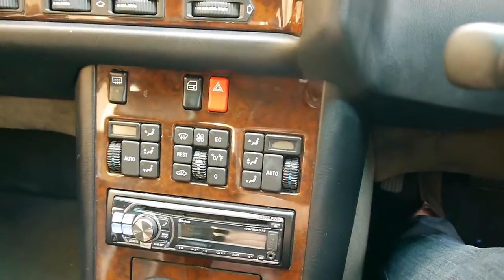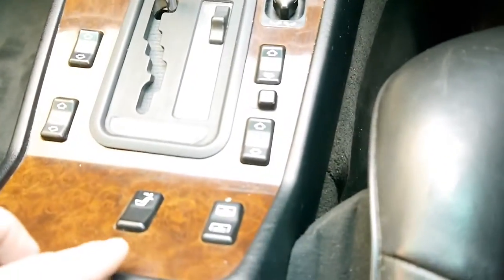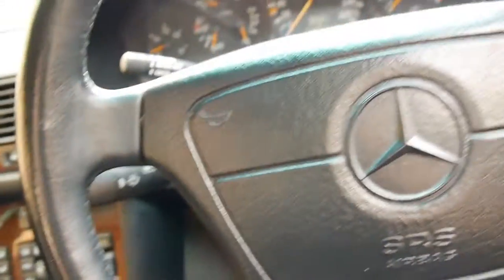You've got dual-zone climate control. You've got a rear blind. You've got power everything.